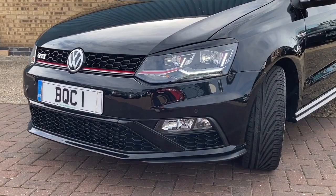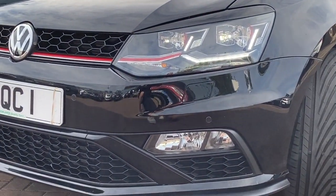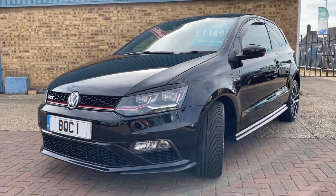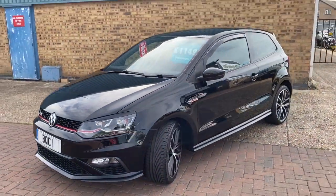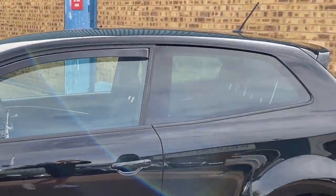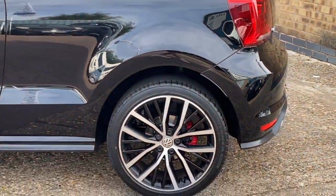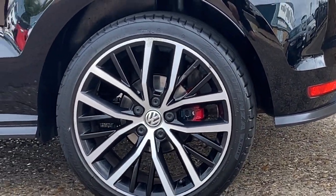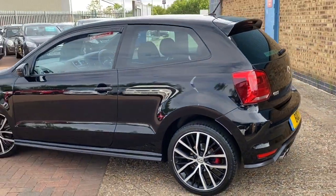It does look really stunning this car. We've got the LED daytime running lights and the front parking sensors. Got the wind deflectors on the front doors. It's finished in a colour called deep black metallic. It's got the privacy rear glass and these gorgeous polished alloy wheels with the red calipers as well. Full body kit on the car.